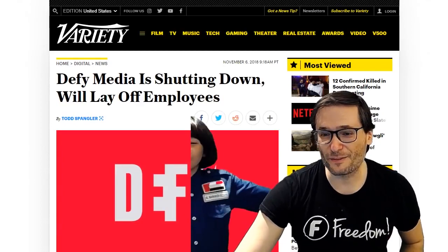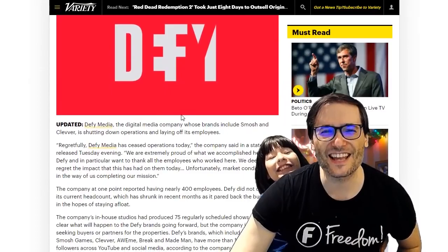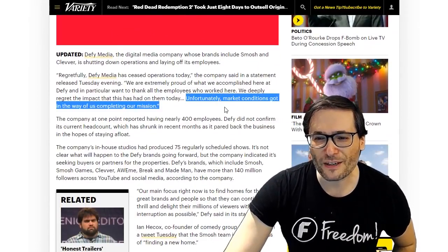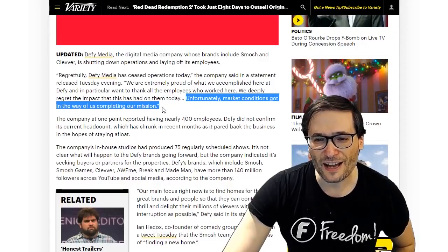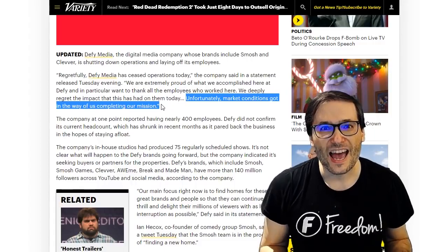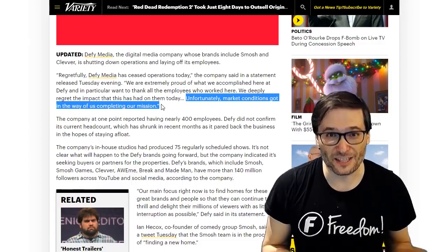There's another article from Variety that makes a quote: 'Unfortunately, market conditions got in the way of us completing our mission.' That's sadly as specific as I could find as to the reason why they decided to end their business.